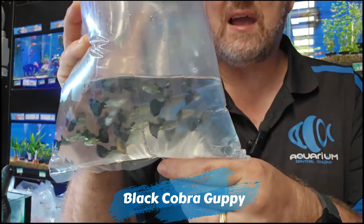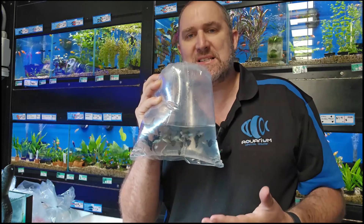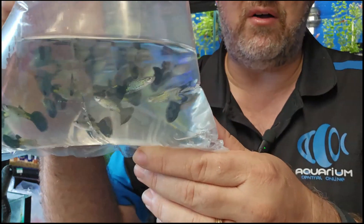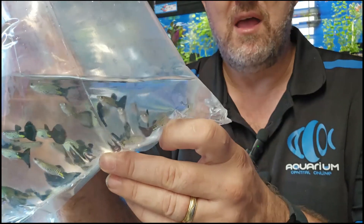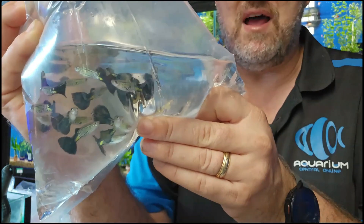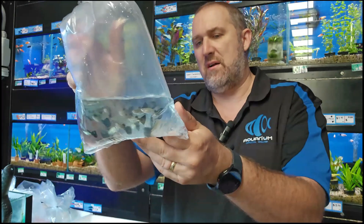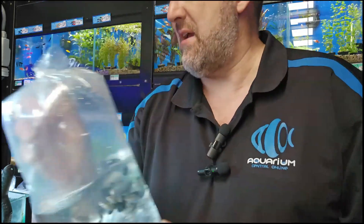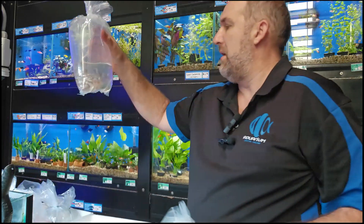More guppies — the black cobra guppy. Full black tail with a snakeskin body. The quality is better on YouTube than the live Facebook stream due to quality drop on live. But have a look at that snakeskin body and the black tail — really healthy fish, really stunning. Similar to the black cheek but without the black cheek. I actually prefer these — they're better.